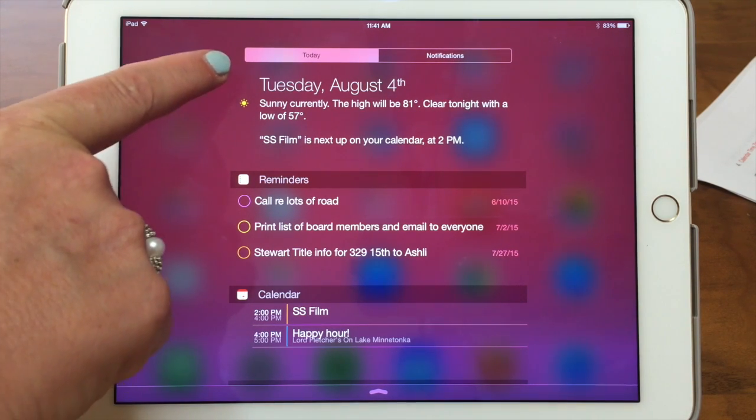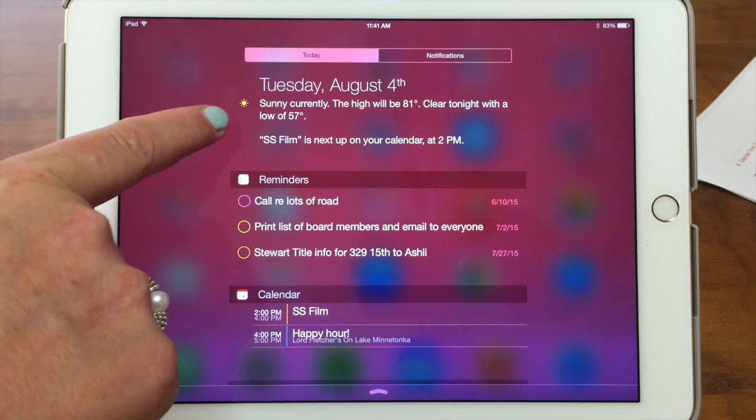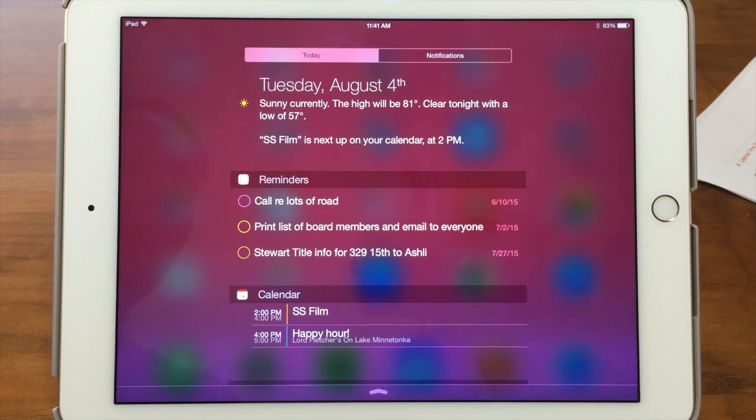The first thing it's showing is the weather and the date — very important. It's showing sunny and 81 degrees. Doesn't happen very often in Minnesota, so we enjoy it. Clear tonight, low of 57 — beautiful sleeping weather.